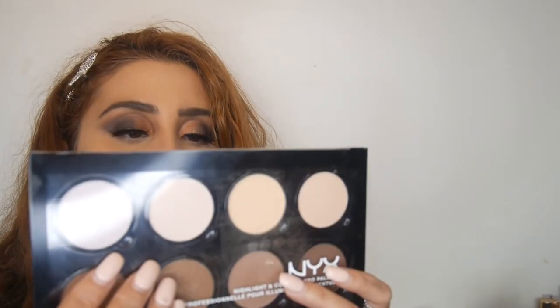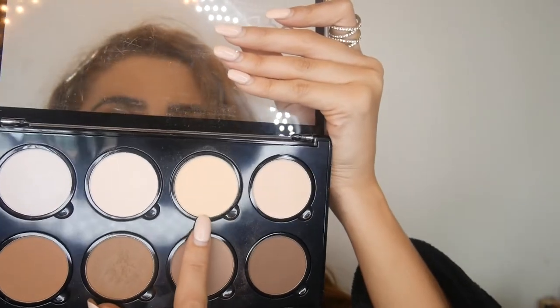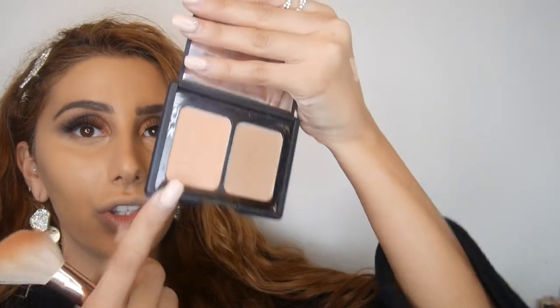I have this by Elf, I've tried it before and I know how I feel about it. I also have the NYX Highlight and Contour Palette — I'll be taking the banana-y shade in 02 and then shades 07 and 06. But first let's start with the Elf one to give it a fair go. I'm going to go in with blush first — this is the blush shade — let's give her another go.